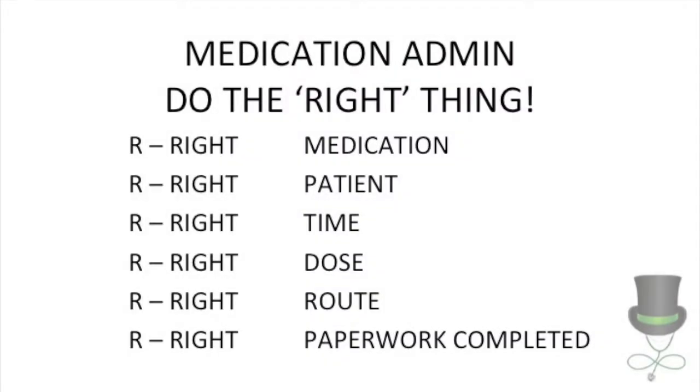Always ensure the right medication is given to the right patient at the right time with the right dose via the right route, and the right paperwork is completed.